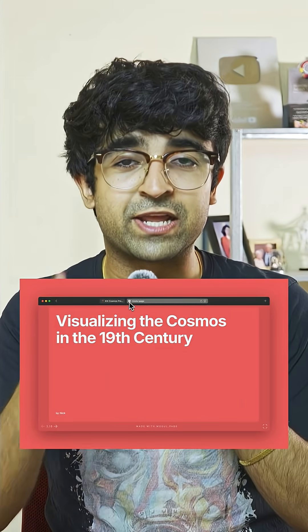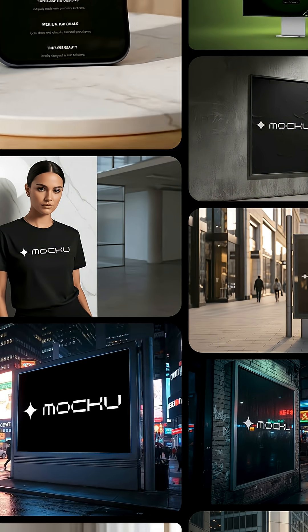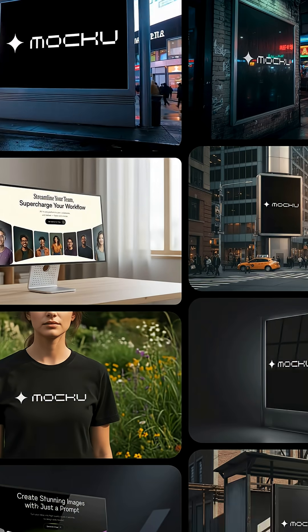It's very straightforward and it's available in its beta stages right now. MockU is an AI-powered mockup generator. Whether you want a t-shirt mockup, a mug, a phone, or a MacBook, you can ask it to generate these assets with amazing background scenes and environments to make it look dreamy as well.